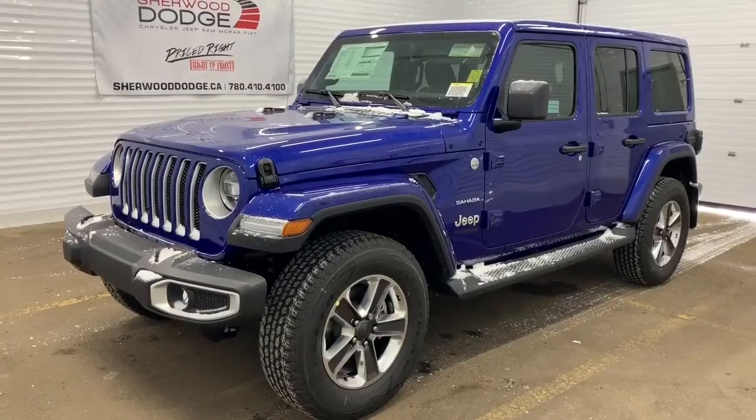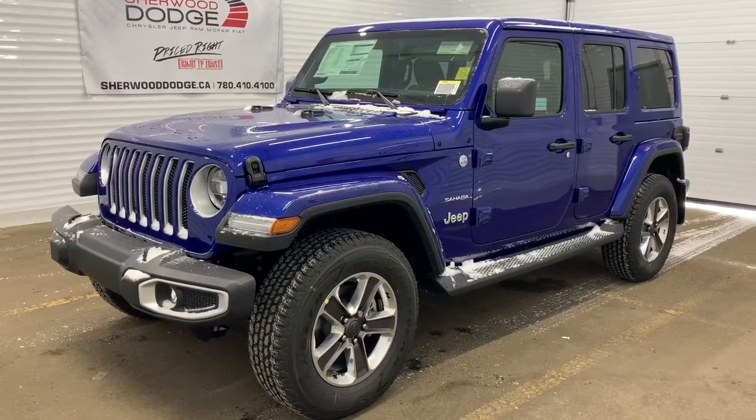Hi, this is Morkin from Sherwood Dodge, and I'm going to show you this Jeep Wrangler. Here is the 2020 Jeep Wrangler Unlimited Sahara in Ocean Blue Pearl.